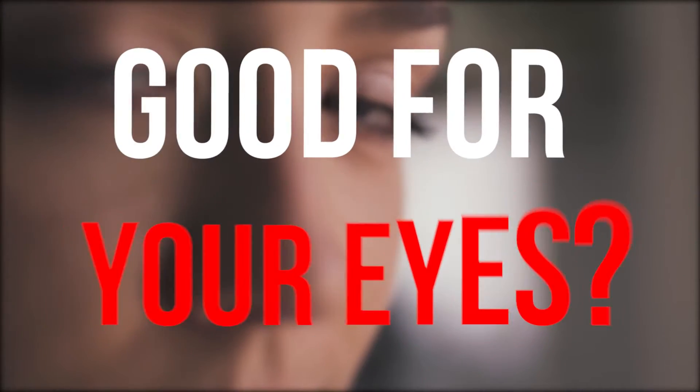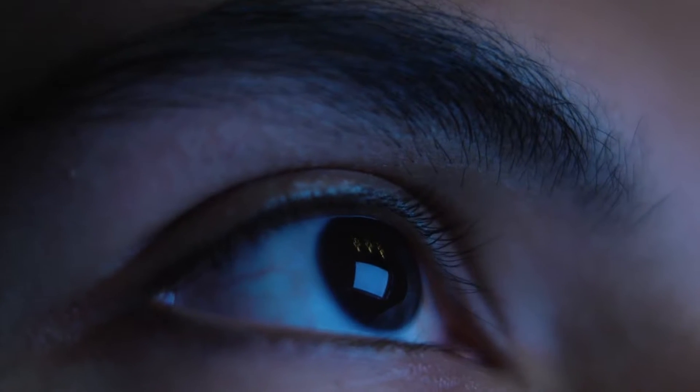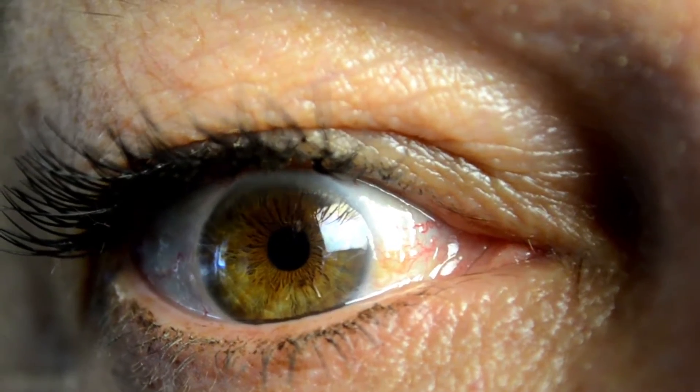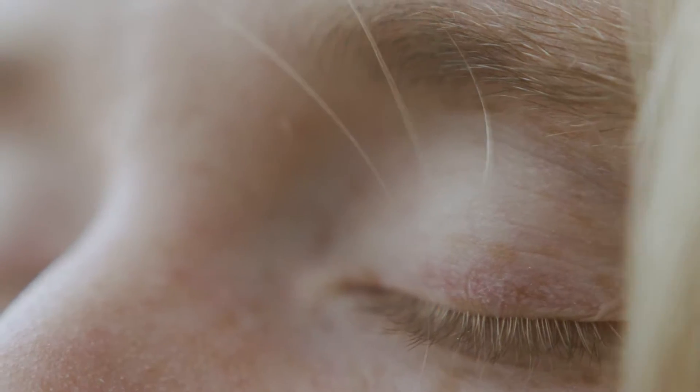Is omega-3 good for your eyes? Several studies suggest omega-3 fatty acids may help protect adult eyes from macular degeneration and dry eye syndrome. Essential fatty acids may also help with proper drainage of intraocular fluid from the eye, decreasing the risk of high eye pressure and glaucoma.